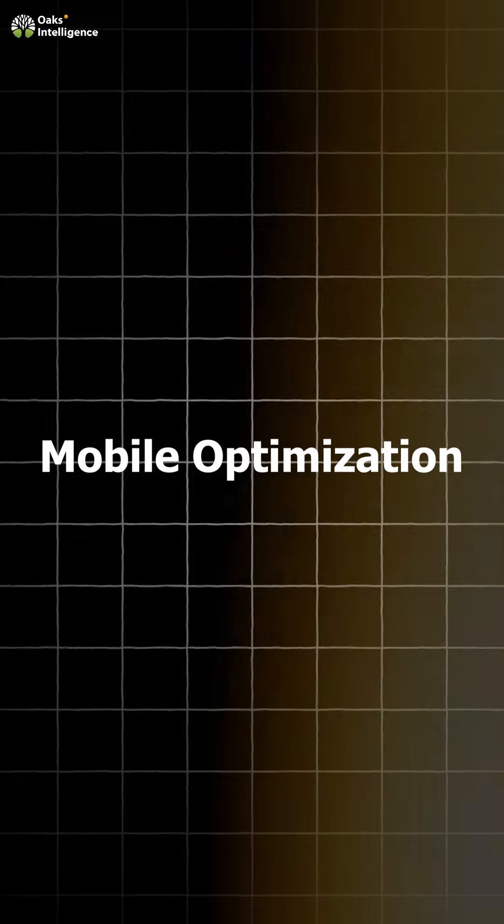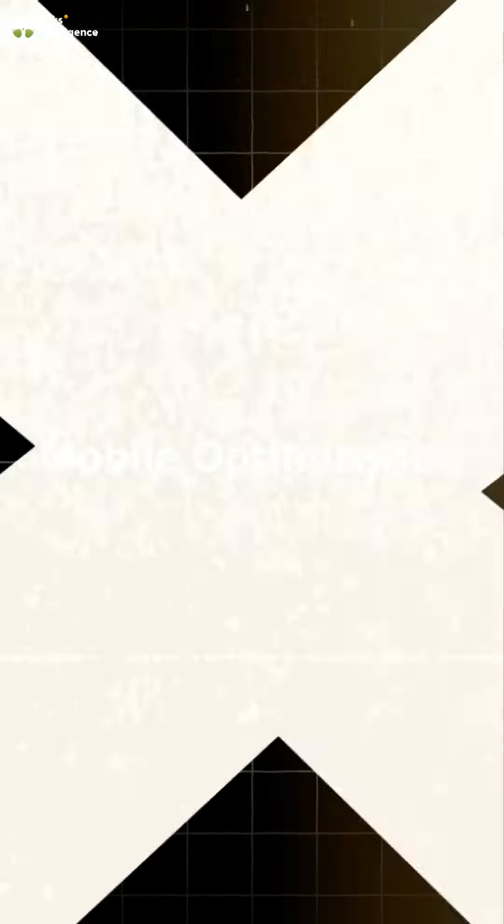Number five, we have mobile optimization. With mobile traffic surpassing desktop, Google prioritizes mobile-friendly websites. Make sure your website is responsive and loads quickly on mobile devices. Mobile optimization is crucial for both SEO and user experience.